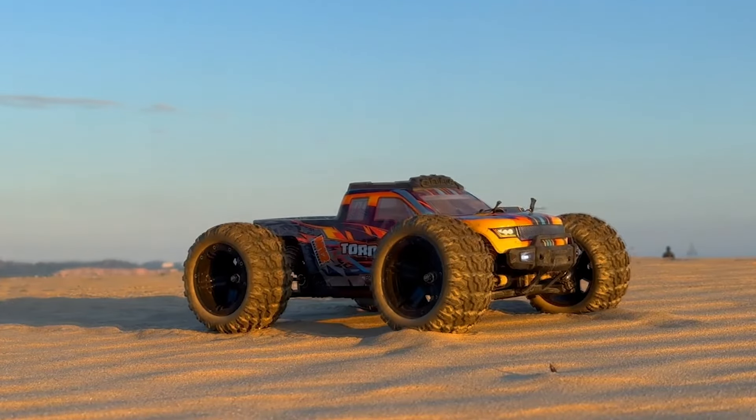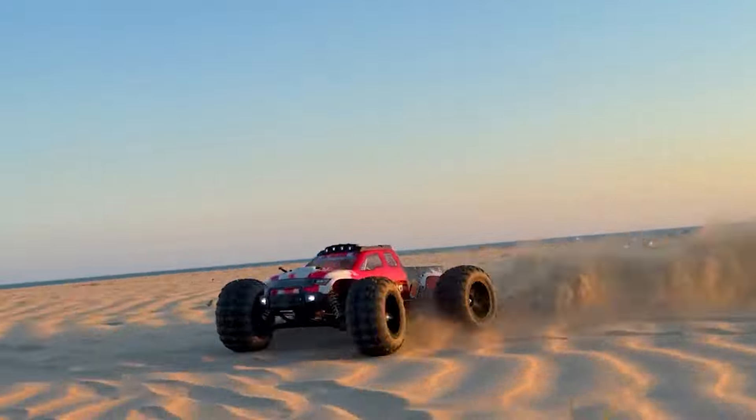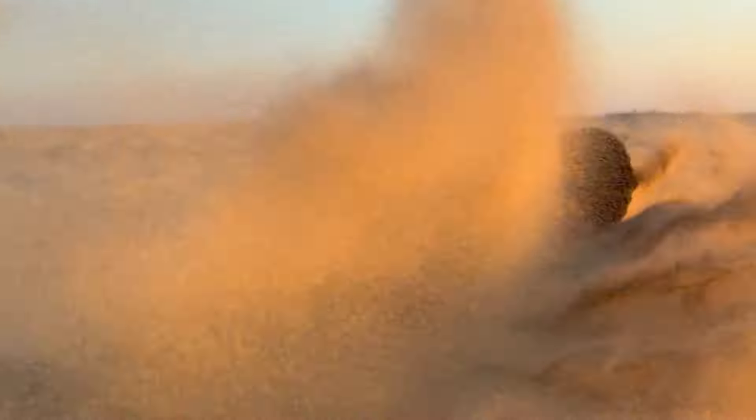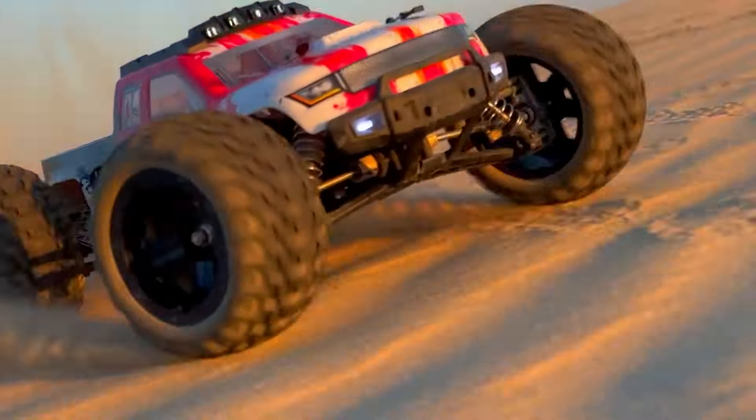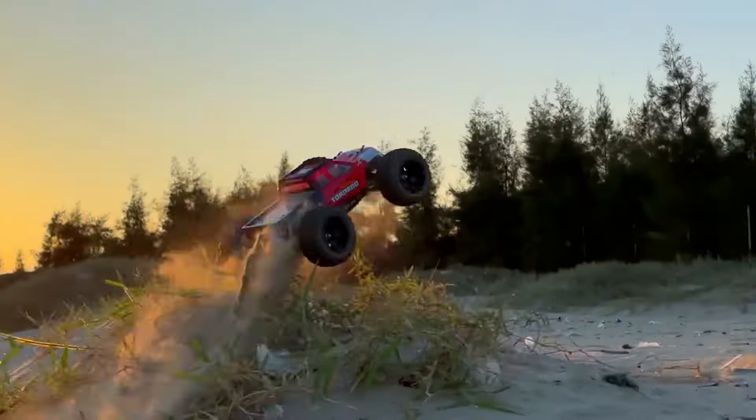Hey there, welcome to Your Reviews. If you're on the hunt for the best RC cars of the year, you've come to the right place. From high-speed racers to rugged off-roaders, we've scoured the market to bring you the top 7 picks that promise excitement and performance.